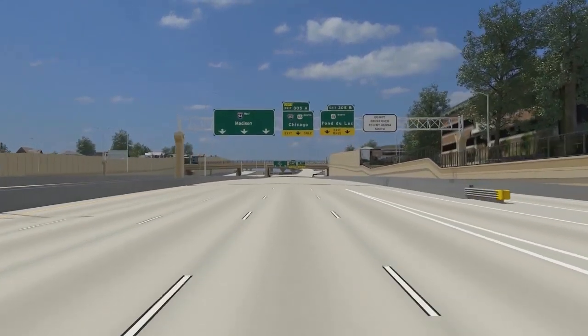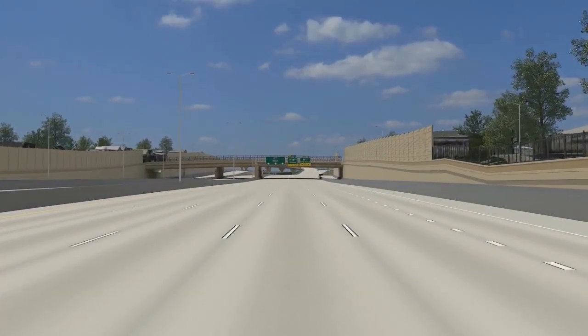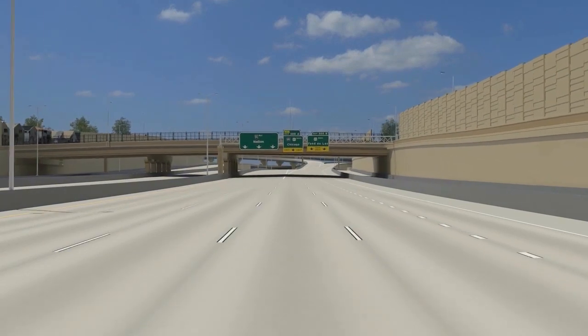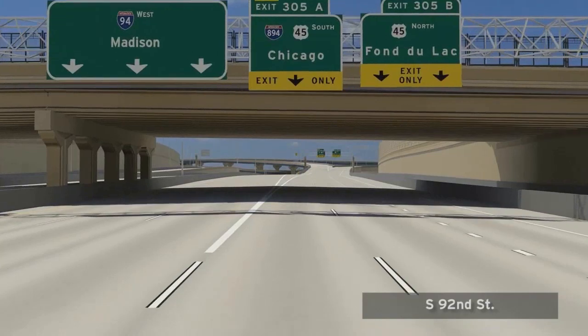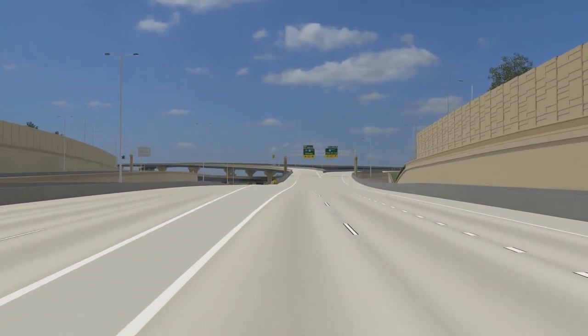Vehicles traveling north on US-45 should choose the right lanes of the exit ramp. Vehicles traveling south to I-894 should use the left two lanes of the exit ramp. Those traveling west on I-94 toward Madison should stay in the three mainline freeway lanes on the left.